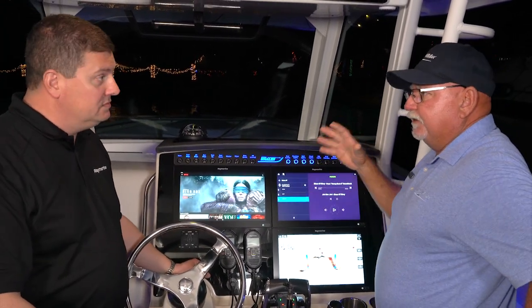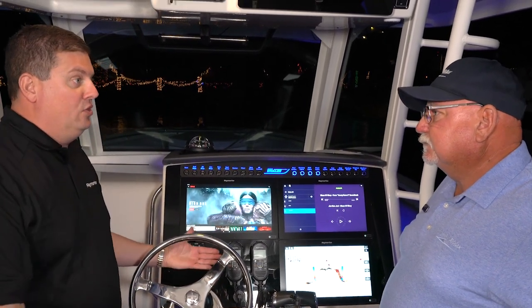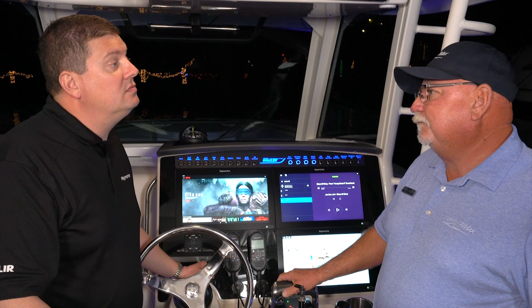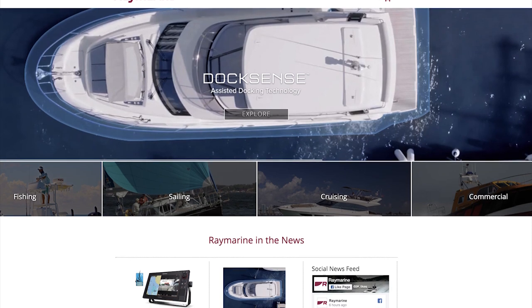You've got to be somewhere where you've got internet access to use all this. That's really the only catch — you have to have internet access. If you're at your home dock or at the marina, you can use Wi-Fi. If you're out on the water, you can use your mobile hotspot. The best place to find out all about our products and get all our specs is on RayMarine.com.